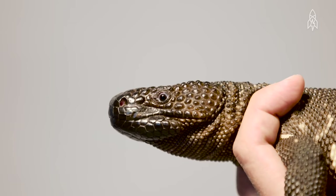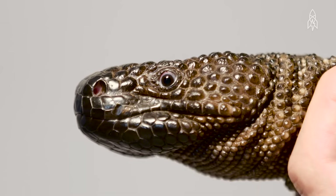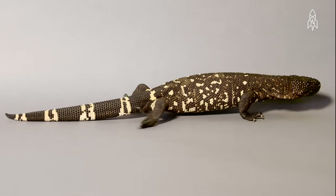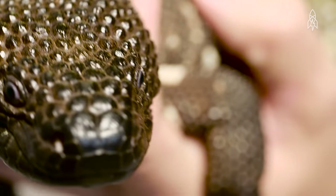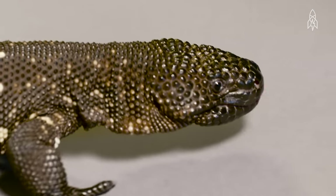They can be found mainly in deserts and dry forests, but even then they're hard to find, as they spend about 70% of their lives underground. Measuring up to a foot and a half when fully grown, they can pack a serious punch. They are one of only two lizard species that are venomous. The venom is in their saliva, and it's administered when they bite their prey.